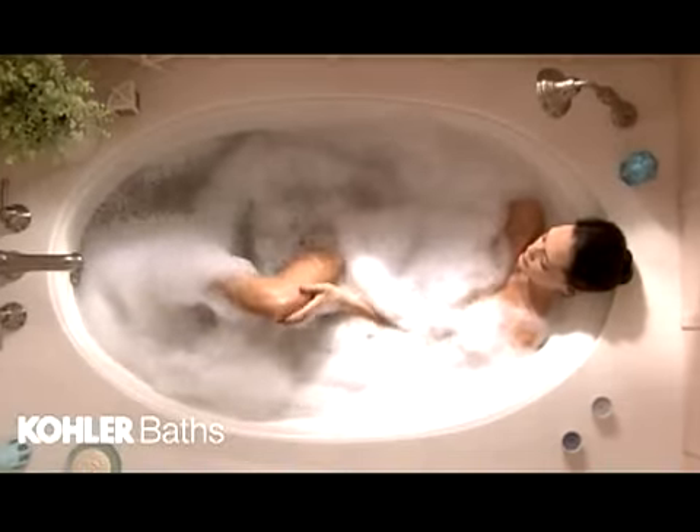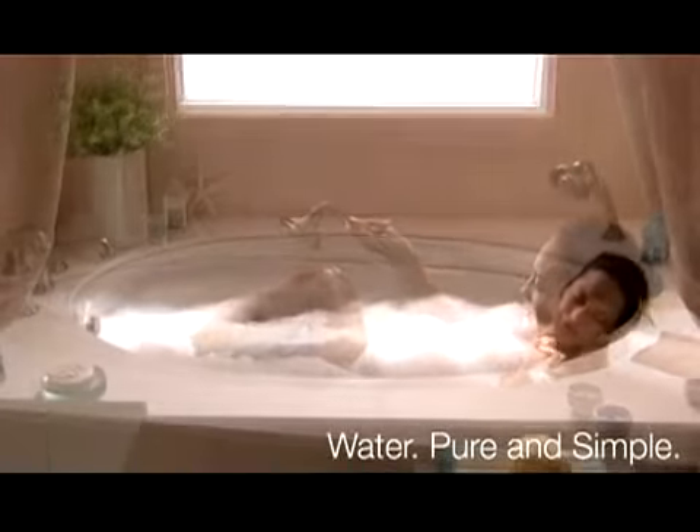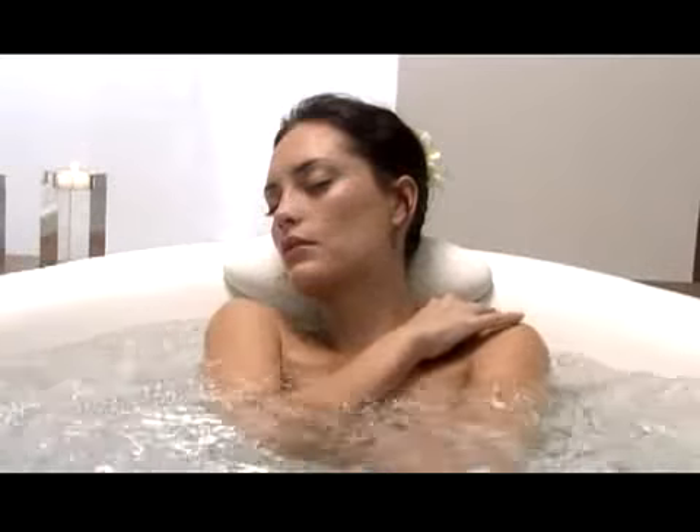Water, pure and simple. Kohler baths are like that — just calm, quiet water and you. From the iconic stance of a freestanding bath to an intimate alcove, ergonomically crafted to gently support the natural curves and angles of the body.